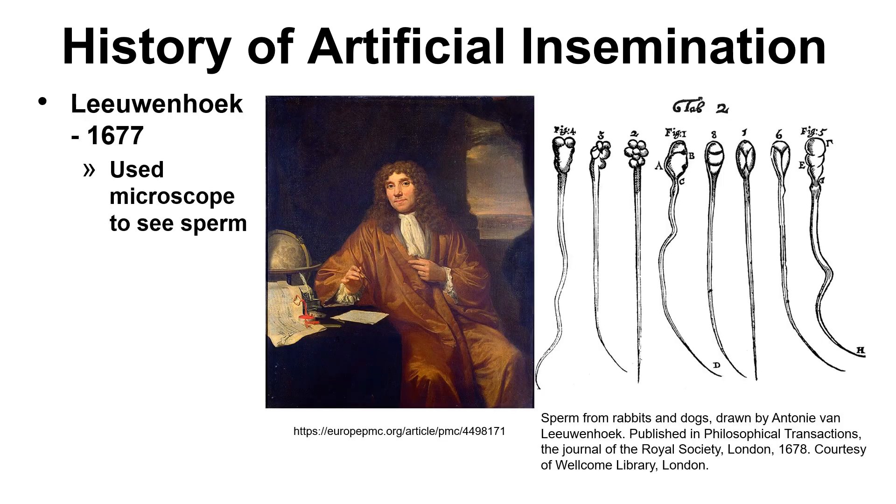It was in the year 1677 when Antoine van Leeuwenhoek used a microscope to see his sperm. The diagram shows the sperm from rabbits and dogs, as drawn by Antoine van Leeuwenhoek.